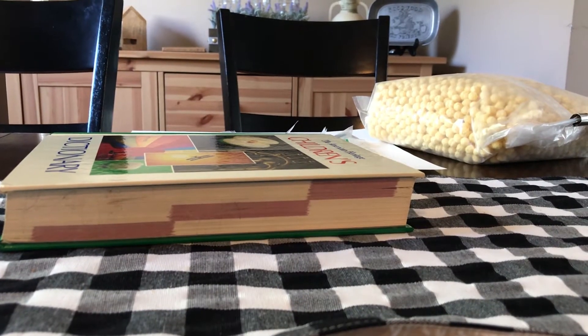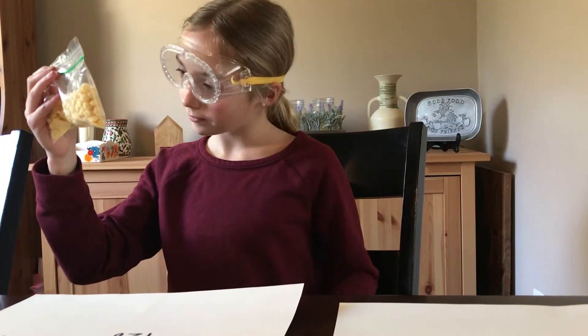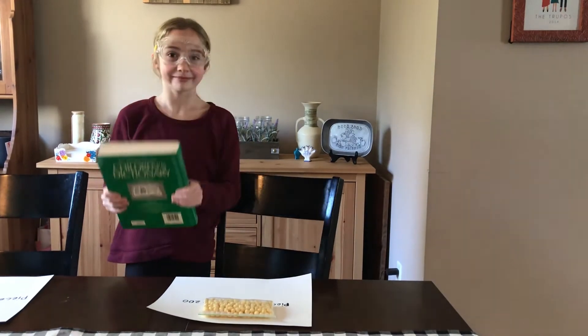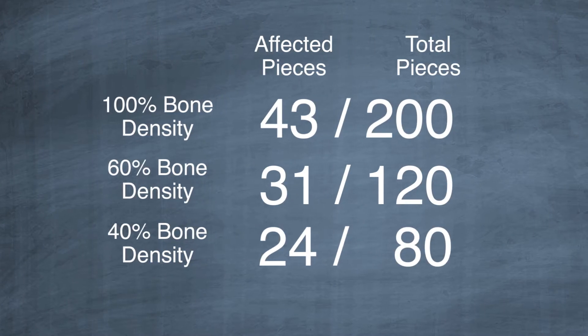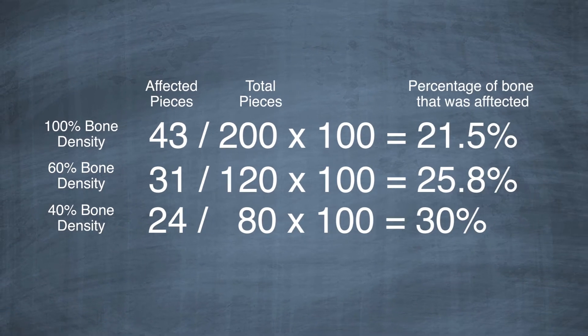Now it's time to see what happens to these bones when they are exposed to a sudden force. For this, we are going to put a big book on top and apply a sudden force. I'm going to repeat this for each bag. To calculate this, I divide the number of affected pieces in each bag by the original number in the bag and multiply by 100. That will give me the percentage of the bone that was affected.